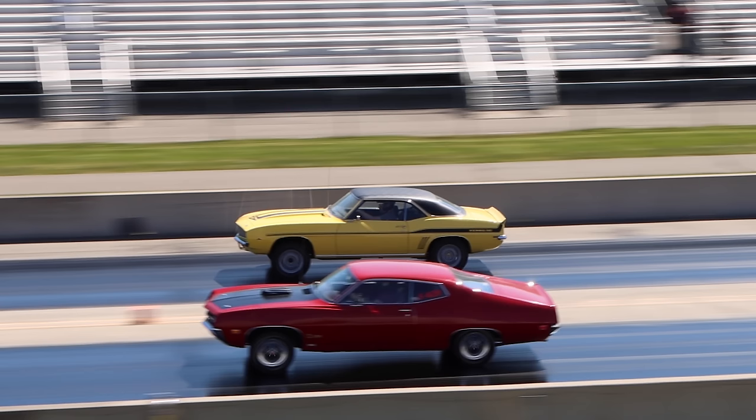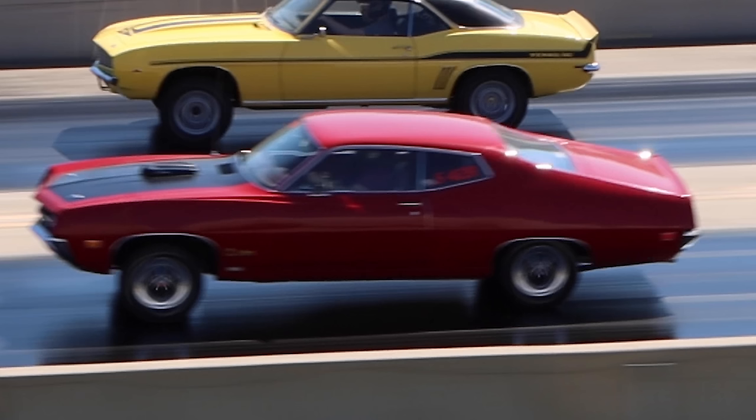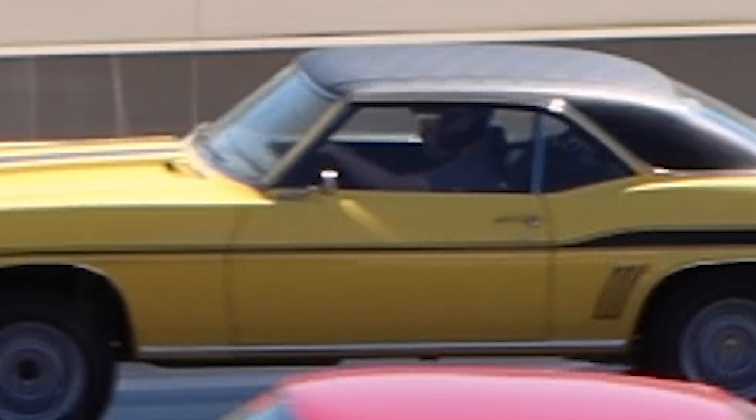Would you look at that! Ford vs. Chevy, big vs. small, 4-speed vs. automatic, Viagra vs. Cialis.